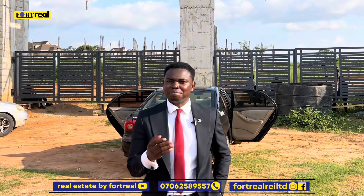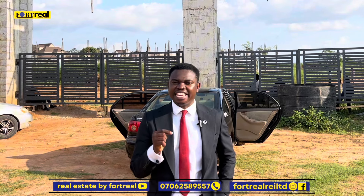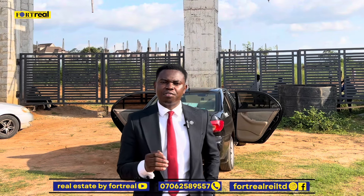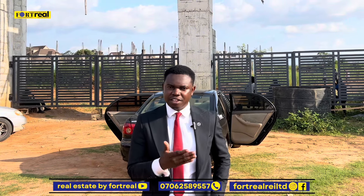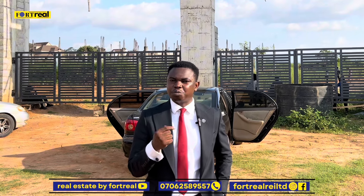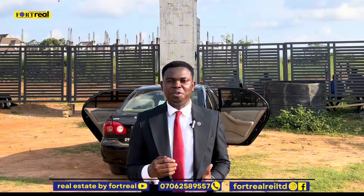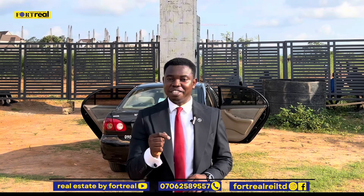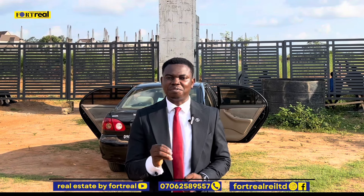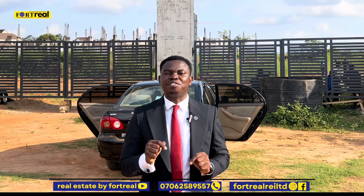This is a buy and build estate and, as a matter of fact, this is the very first estate we are bringing your way in Lokogoma. The simple reason for that is because Lokogoma is highly built up and dominated by estates, and it is rare to find estate opportunities or land to buy here. When we got a hold of this deal, as a company that looks out for the interest of its clients and brings nothing but the best of real estate, we had to grab it as fast as possible — and that is why we are bringing it your way today.